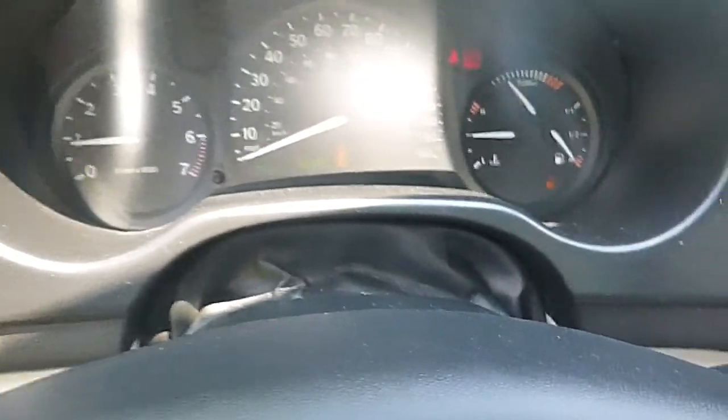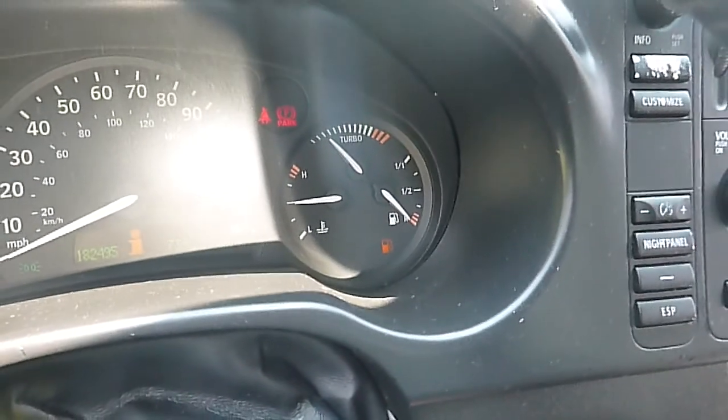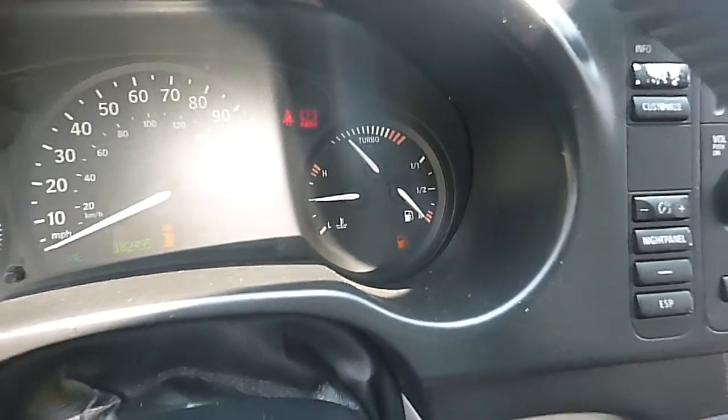I don't see any lights on on the dash. The only problem it has is the gas gauge is not working — we put gas in it and it shows empty all the time.